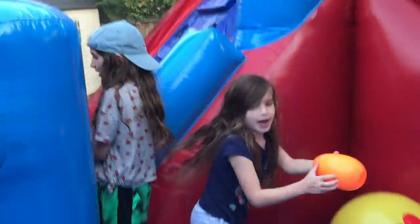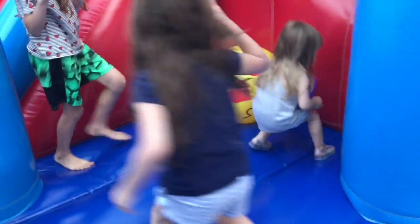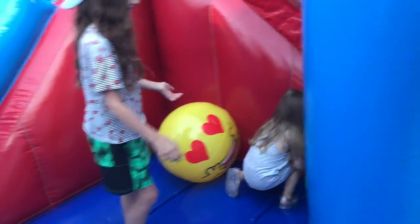I got one — I got an orange one! Orange one! Good job! You got two. She's heading up three at a time.